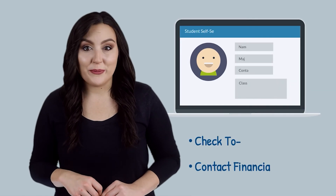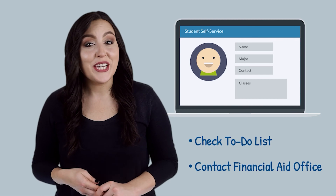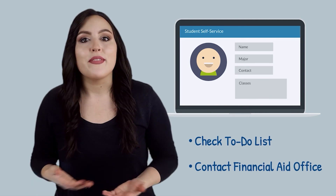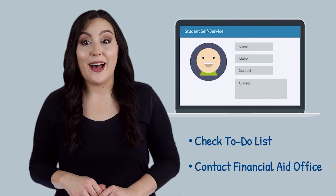Finally, make sure to check the to-do list in your student portal. We will use this to communicate or send requests about your financial aid. Don't stress over verification. Remember that we're here for you. Contact the financial aid office if you need help. You've got this.